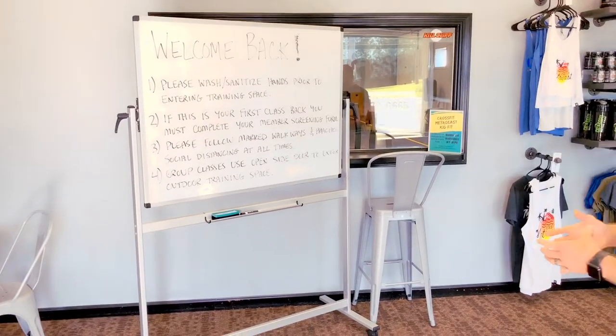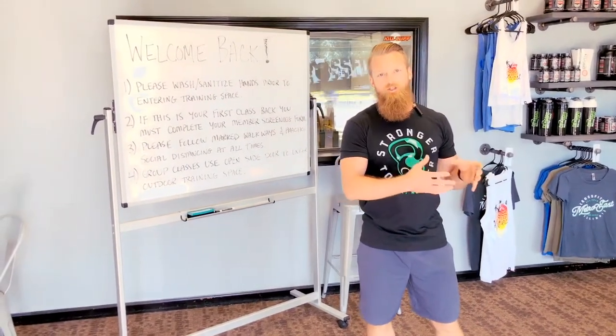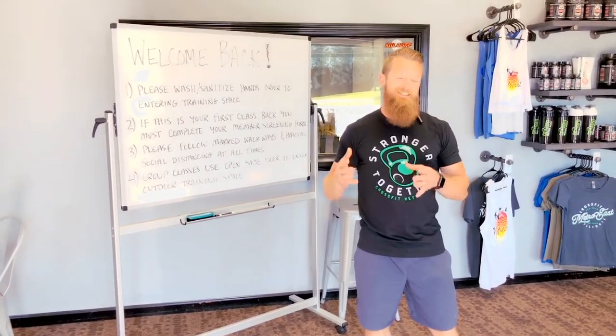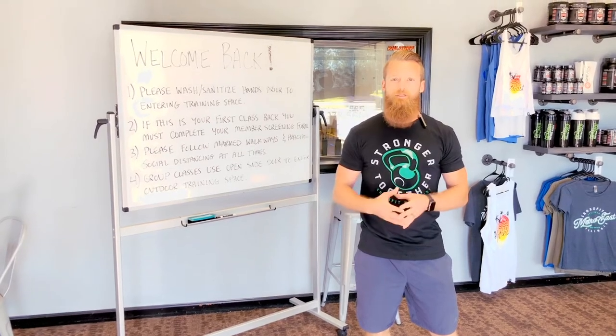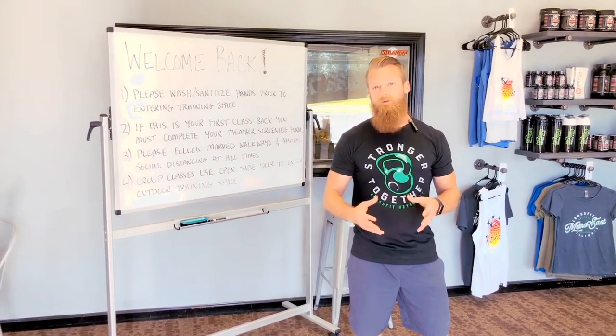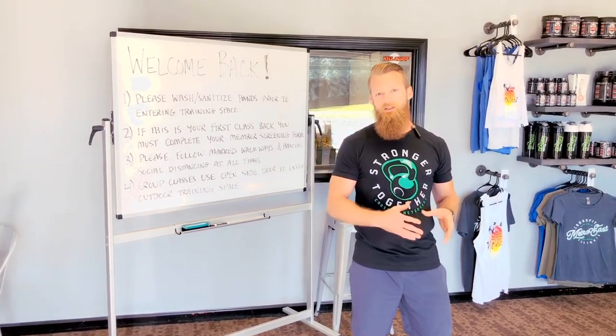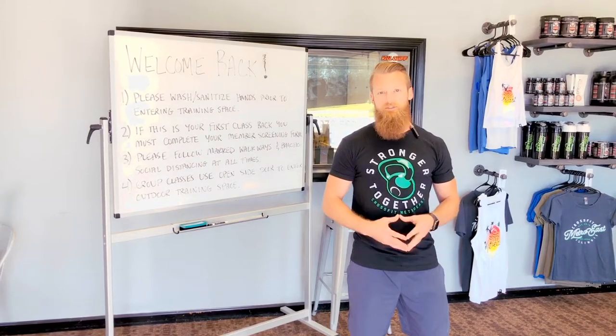First thing, we're going to make sure that you fill out a screening form. You're going to fill that out once and sign that waiver. You'll have to do that prior to participating in any of your classes — we're going to have a Google form for that. We'll also have some paper copies at the facility, but we're highly encouraging doing it online to minimize any touch points inside the facility.